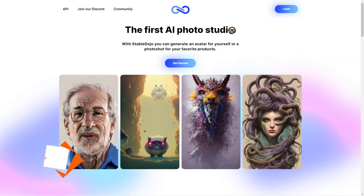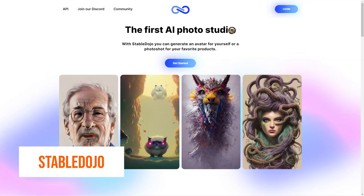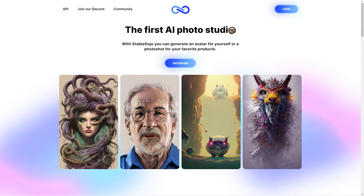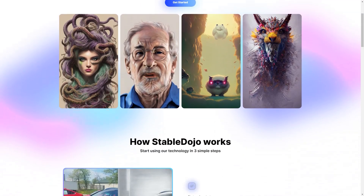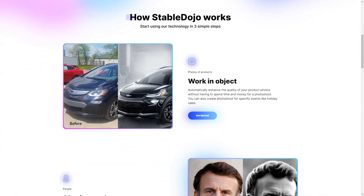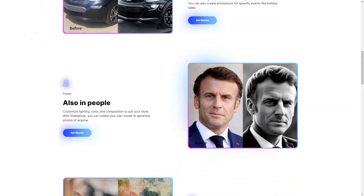Have you ever wanted to showcase your product in the best possible light, but wanted to avoid going through the hassle of manual photo shoots or editing? Well, look no further. Meet Stable Dojo, the revolutionary AI photo studio that allows you to create stunning product photos and avatars easily. Stable Dojo automatically enhances product photos, so you don't have to worry about manual labor of photo shoots.